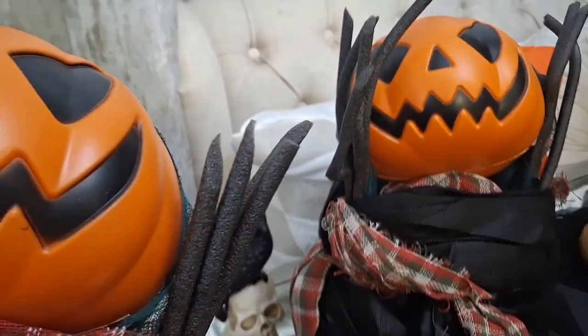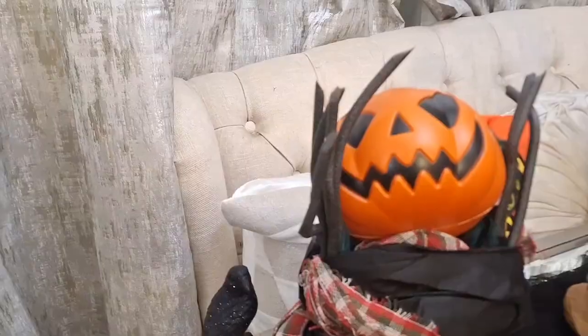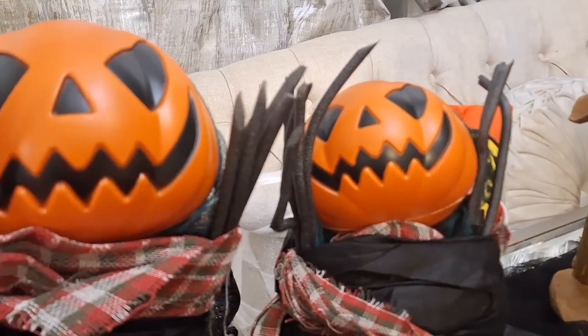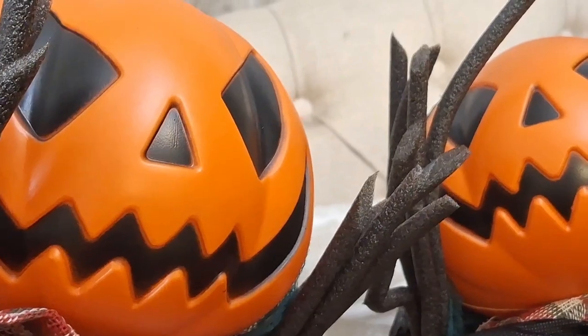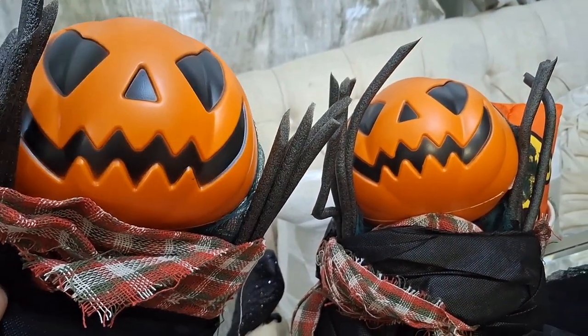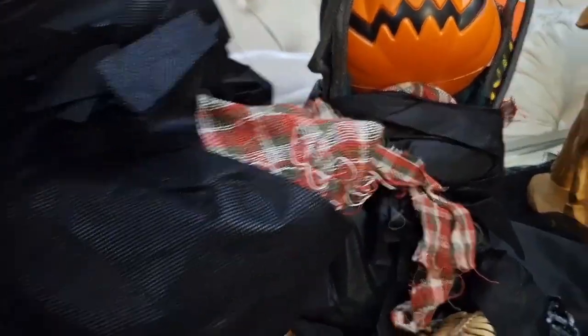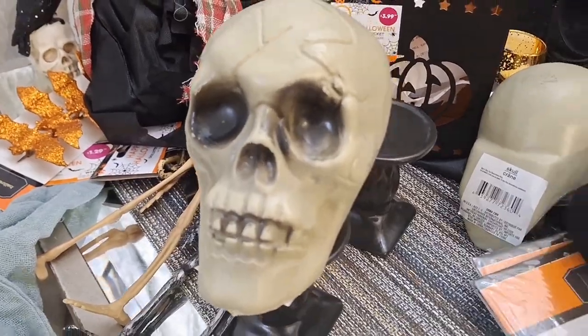Look at these — don't they look like jack-o'-lanterns from Sleepy Hollow? That's what it reminds me of. These were $2.99 from the 99 cent store, so I had to pick up two — they were so creepy cute. Friends, I hope you guys have enjoyed this video. Thank you so much for watching — remember to live well, healthy, happy, and organized. Many blessings and stay tuned for the tour — have a spooktacular Halloween!